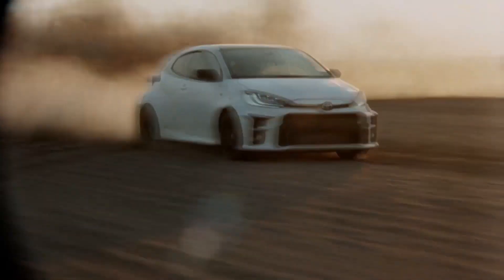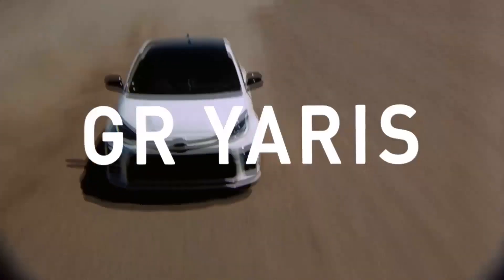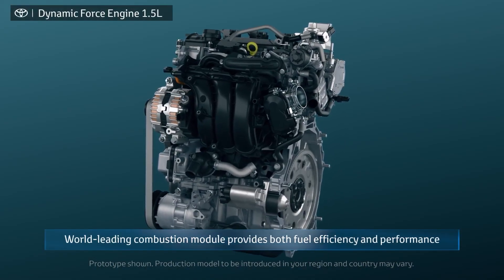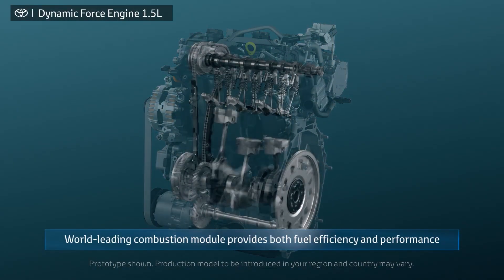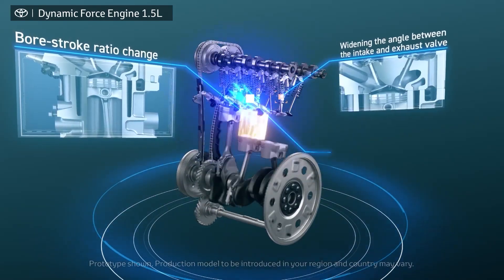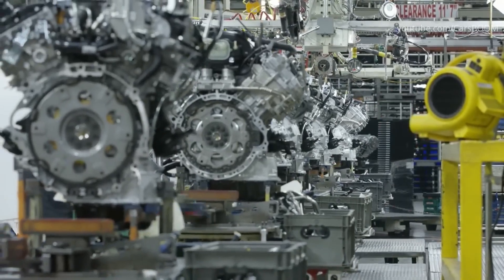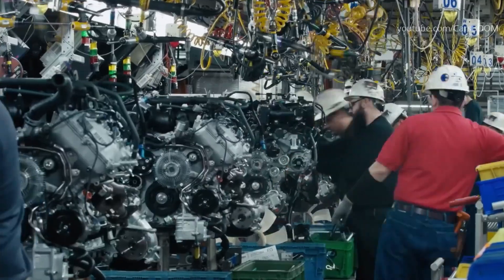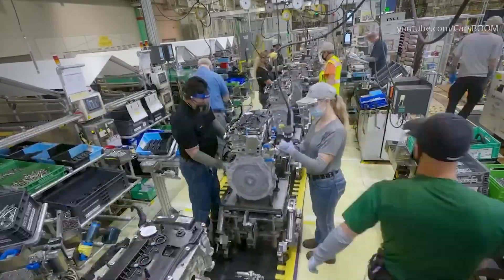The fun fact is that this engine is a converted engine derived from the GR Yaris engine, which means that Toyota only changes the fuel and increases the compression slightly according to needs, without overhauling much of the basic design. However, every innovation will certainly have its challenges, and the conversion of the machine must go through enough stages to make mechanics dizzy during the engineering process.